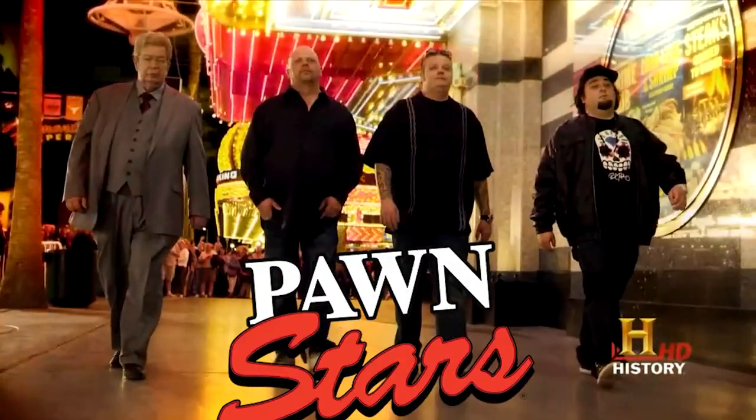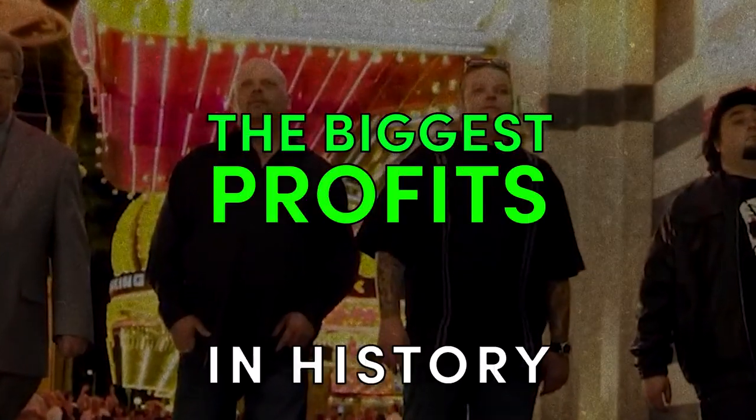Today we will show you all the moments when the Pawn Stars made the biggest profits in history.